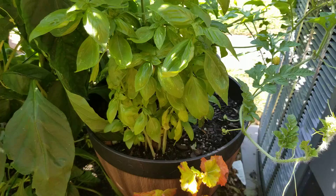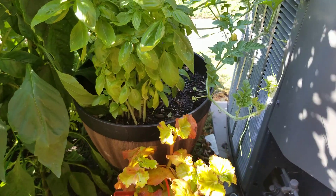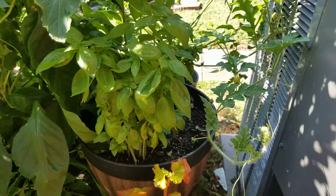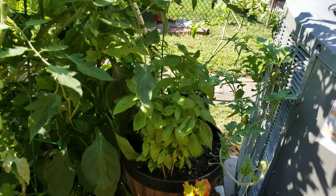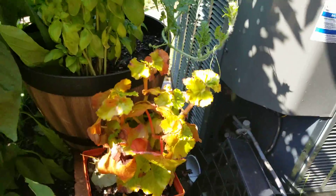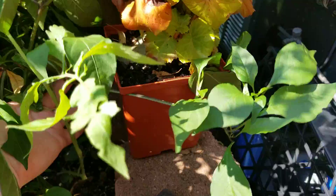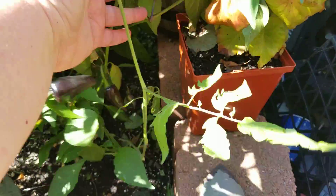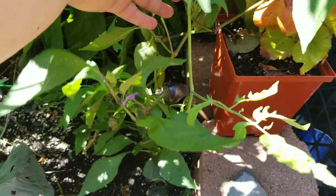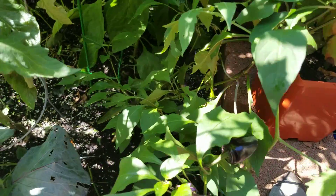Meanwhile, my basil is doing quite well. I actually trimmed it just before I left — it was very big but I needed to bring some basil to my sister so I snipped quite a bit of it. There are some peppers here surviving, also got laid back. We have some nice peppers formed here but I can see that some of the peppers have been picked. It has definitely been damaged.